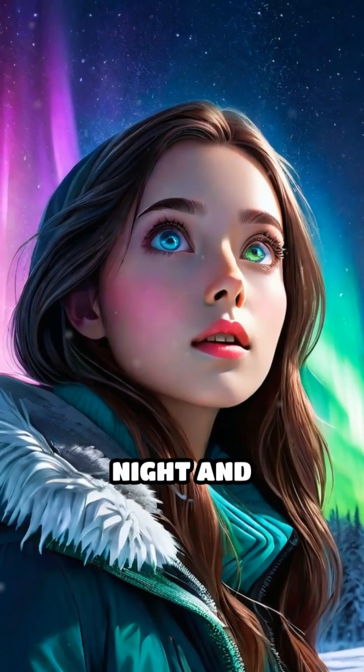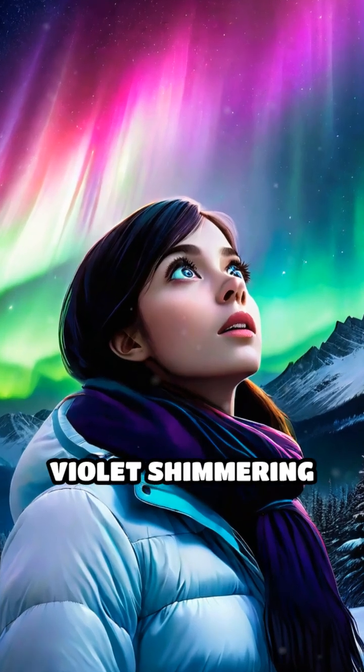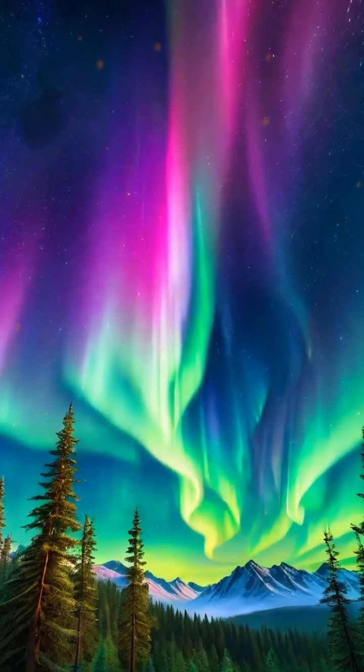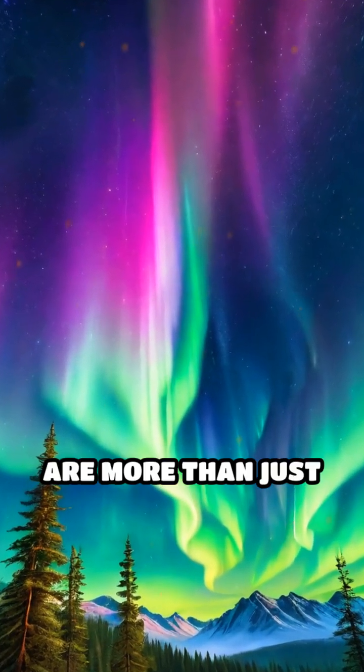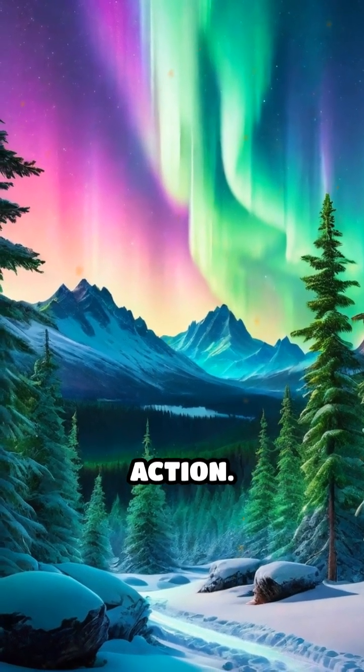Imagine stepping outside on a crisp night and witnessing vibrant ribbons of green, pink, and violet shimmering across the sky. These breathtaking displays, known as auroras, are more than just a stunning spectacle. They're a dazzling demonstration of physics in action.